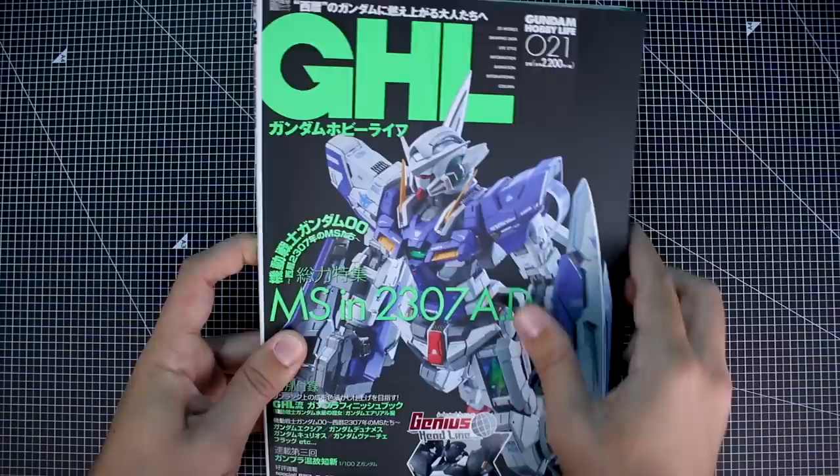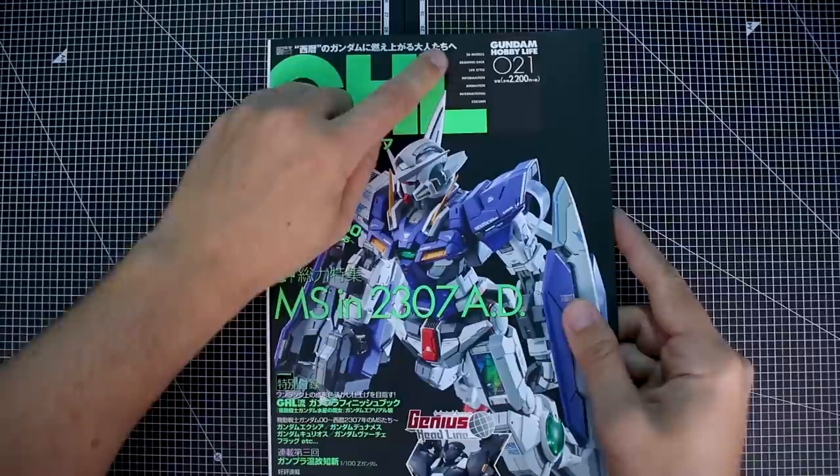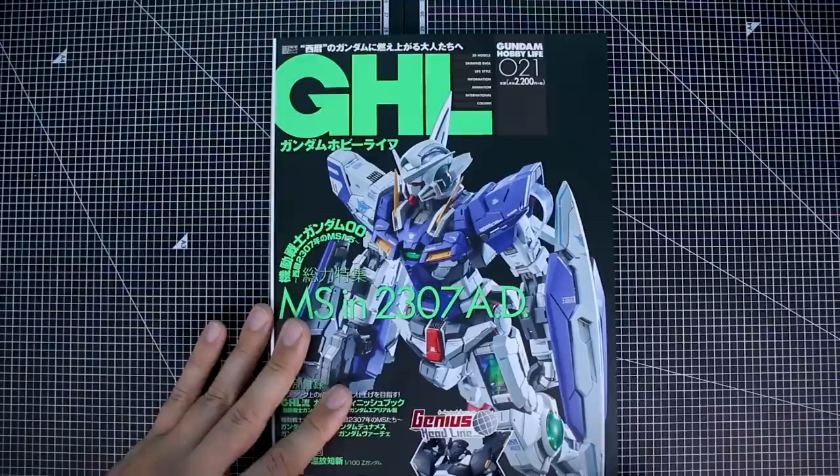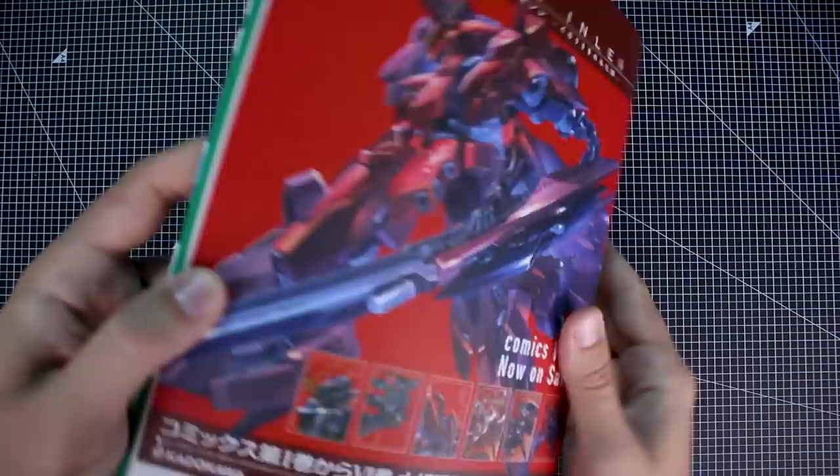Right here on the front is an awesome cover design — it has a matte finish but all the text is in gloss, so you can see that gloss reflection on there. Very nice. Inside we've got 3D models, drawing data, lifestyle, information, animation, international, and column. This is 2200 yen list price, which is 2000 yen plus sales tax — so about 16 to 18 dollars, not too bad. This is a pretty standard size MOOC.